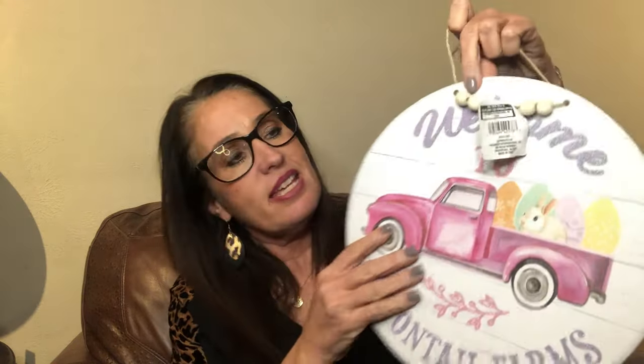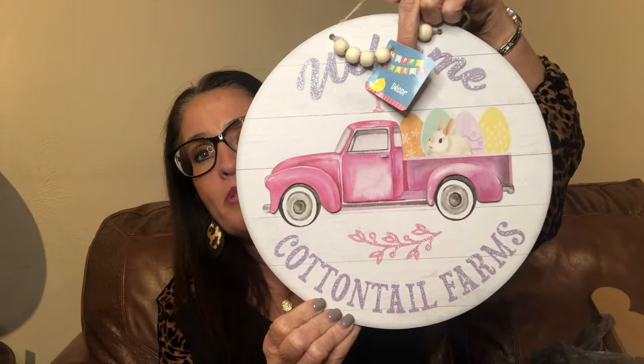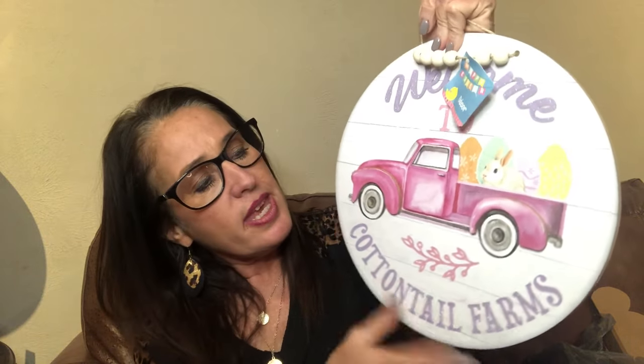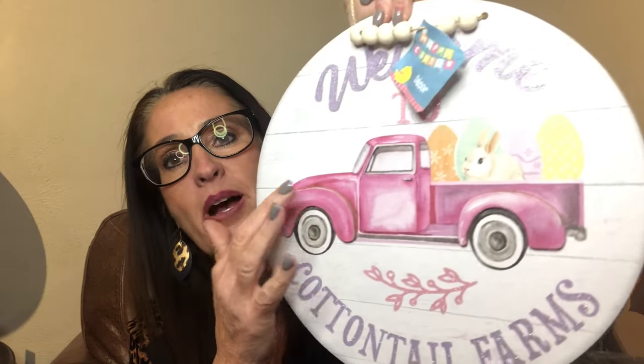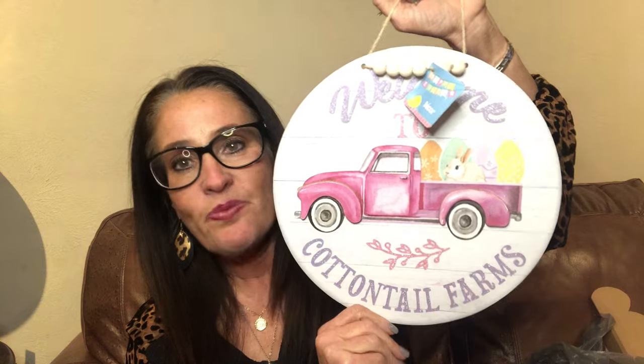The next sign is also cute — it hangs and it says 'Welcome to Cottontail Farms' with a pink truck. I thought those two signs would go very well together — maybe one inside my classroom and one outside. The fenders on the truck make it 3D, they come up off the flat wood. I like the way they tried to do something a little different with 3D imaging on the signs. I also love the added beads — that gives it a little more style.